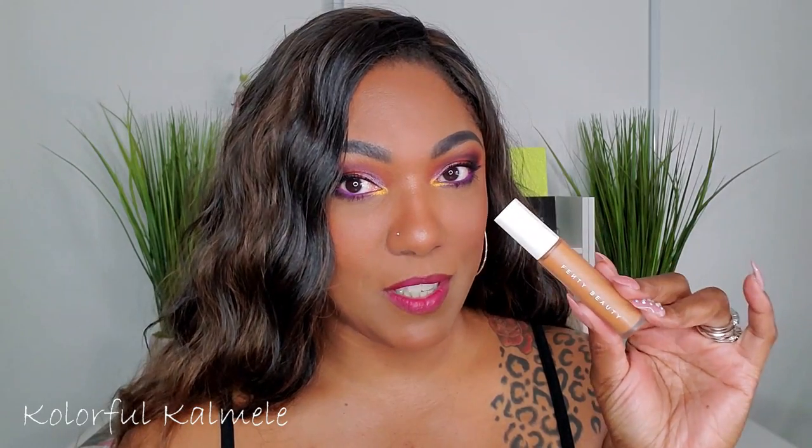My Fenty Beauty concealer — I'm still kind of on the fence. It wouldn't be my first choice; there's always something I don't like when I use it. I think it might be the shade, because it has really nice coverage and I like the finish. So I'm going to keep using it and trying to figure out what it is I don't like.